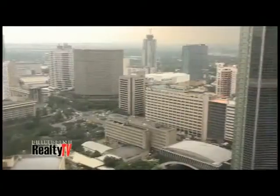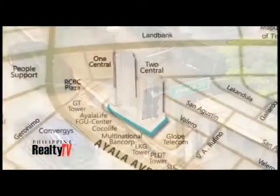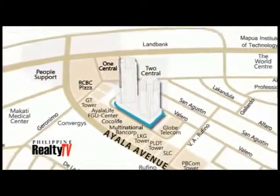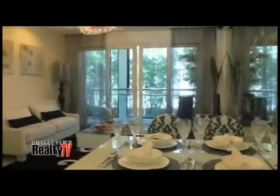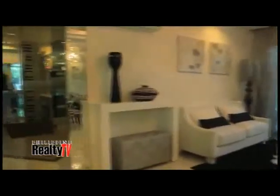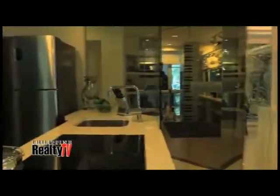It is situated right in the heart of Makati CBD, located along Valero Street, very near to De La Costa. It's on the business side of Salcedo. How many stories is there? 51 floors. Please tell us about the units that are available. We have units starting from executive studios, one bedrooms, two bedrooms, and three bedrooms.